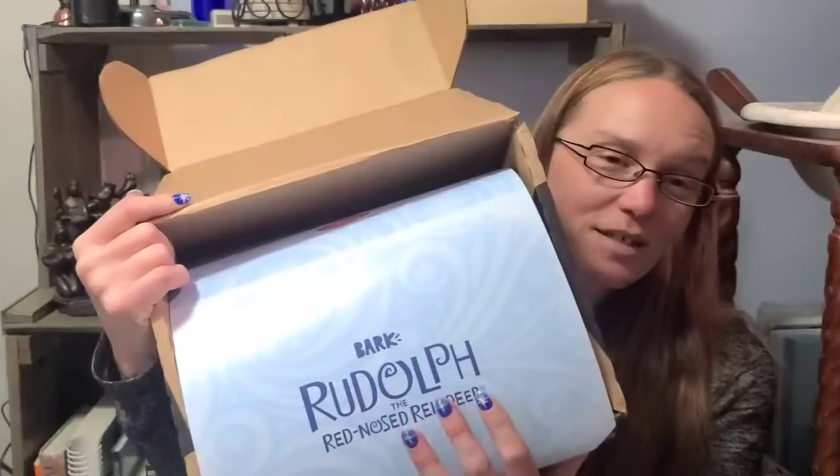Now we have BarkBox for the month of December. Aww, this is cute - I got this in pretty early December. I didn't open it previously so I didn't even know the theme, but the theme is Rudolph the Red-Nosed Reindeer. Join the reindeer games - cool!